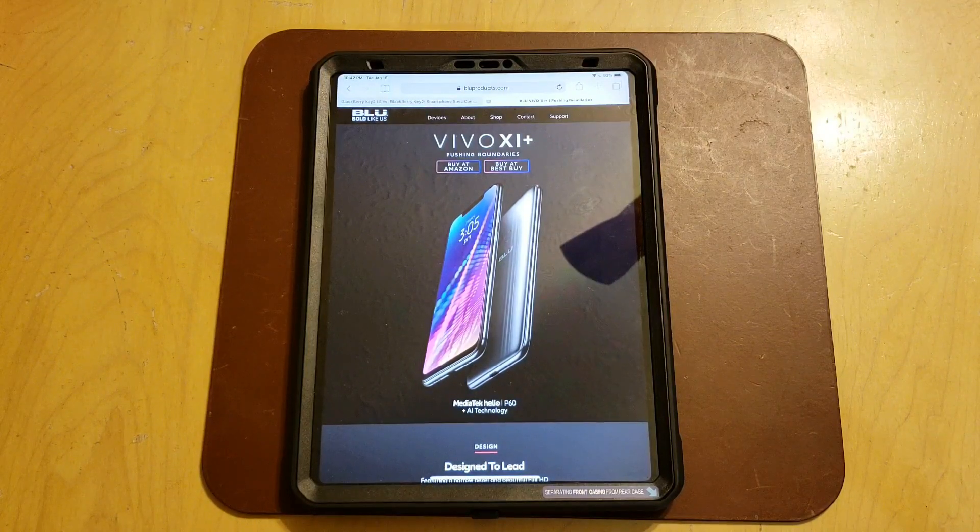They promised that Android Pie would be available early 2019. When they said early 2019 I thought they meant like February, March, April, something like that — but surprise of surprises, they emailed me the other day and put an announcement out that the Android Pie beta is available for the Vivo 11 Plus now.